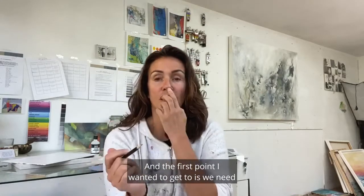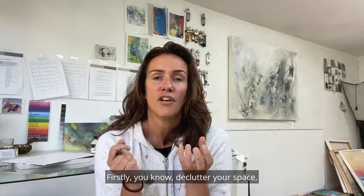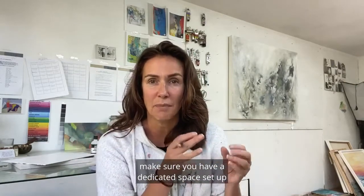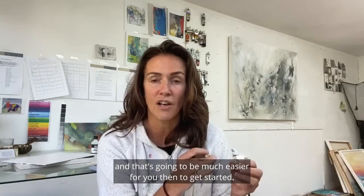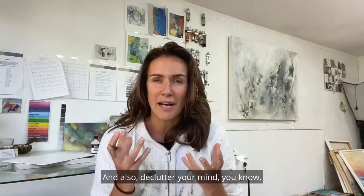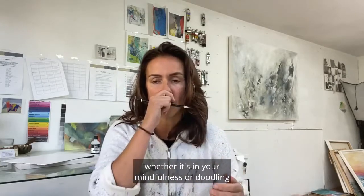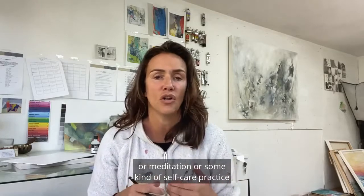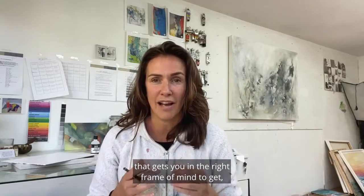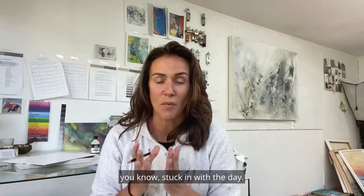The first point is we need to basically get organized. Declutter your space, make sure you have a dedicated space set up and that's going to be much easier for you to get started. And also declutter your mind — have some kind of practice in the morning, whether it's mindfulness or doodling or meditation or some kind of self-care practice that gets you in the right frame of mind to get stuck in with the day.